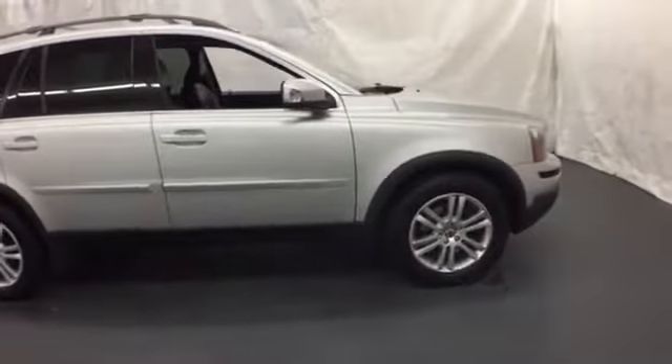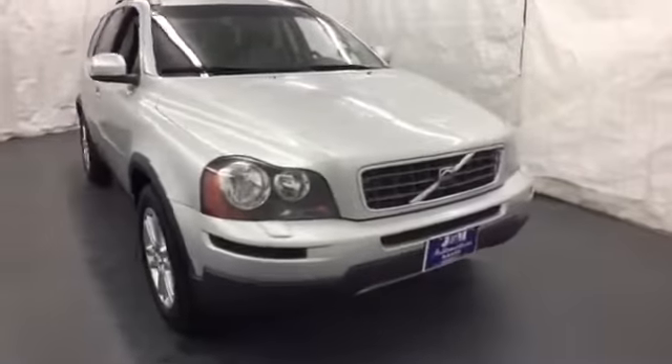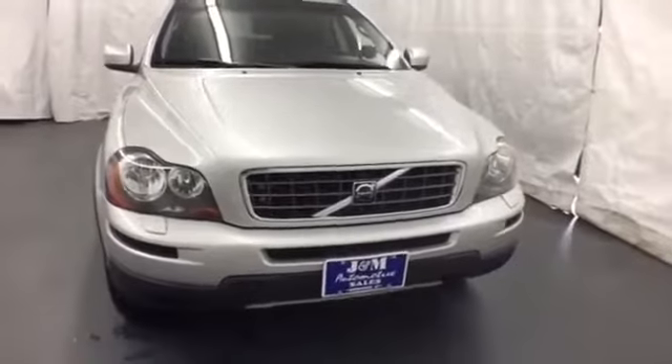There's no crossover safer than the XC90 with its perfect crash test scores and amazing array of state-of-the-art safety features. After all, it is a Volvo.